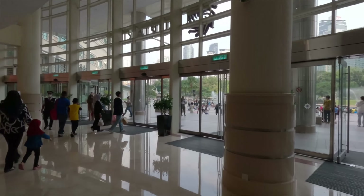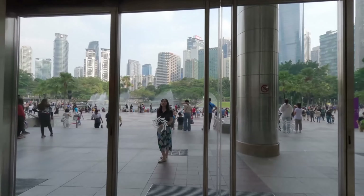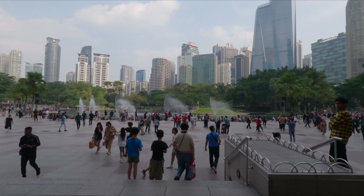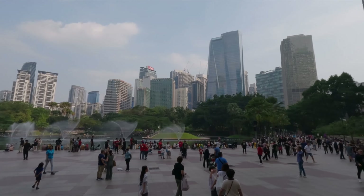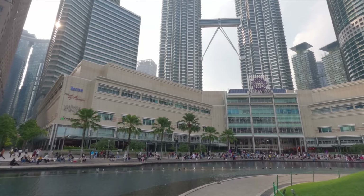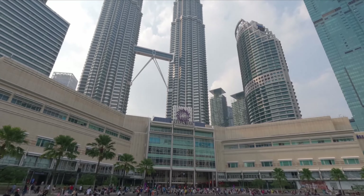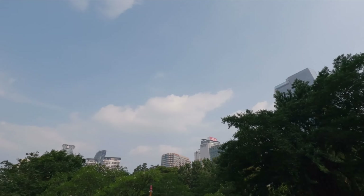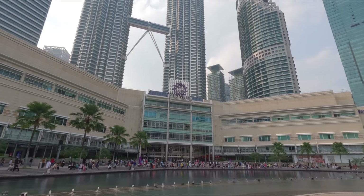And this shopping mall, Suria KLCC, even has a park outside. Wow, this park is huge — look at the buildings, guys. This is the look of the shopping mall Suria KLCC from the other side of the park, with the Petronas Twin Tower and full of buildings. Absolutely huge.